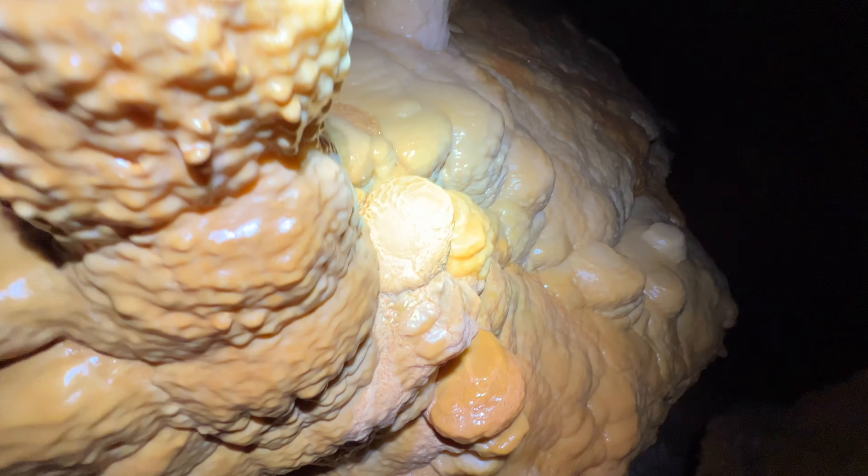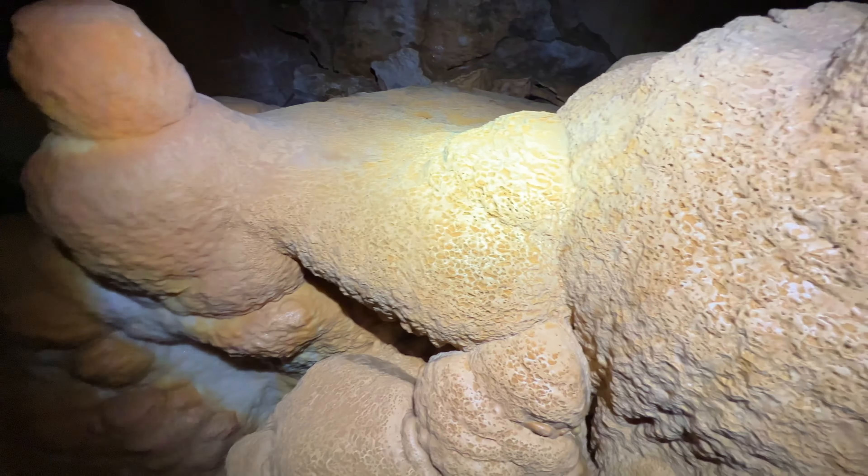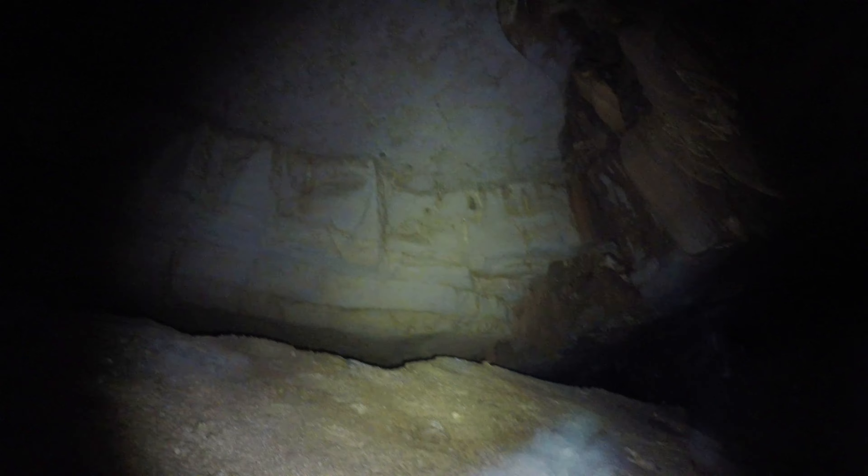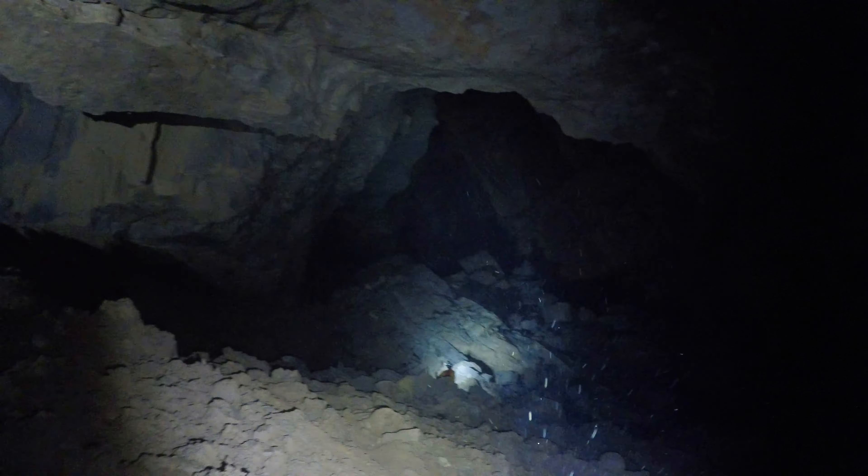Whoa dude. Yo dude, there's like a tape measure or something over there. I saw that. Dude, that's beautiful right there. Oh yeah, we got another 67 feet down there. Dude, this is crazy. Look at this thing — that is the biggest curtain I've ever seen.